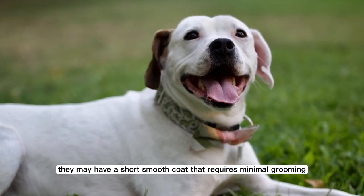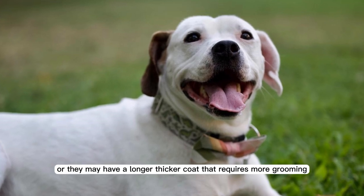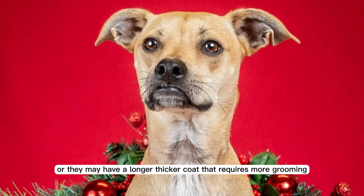They may have a short, smooth coat that requires minimal grooming, or they may have a longer, thicker coat that requires more grooming.